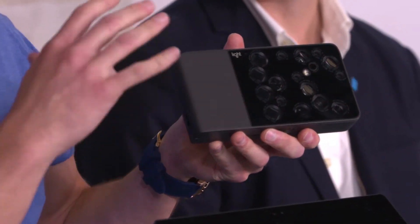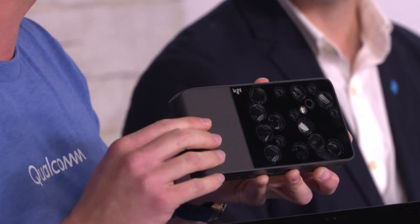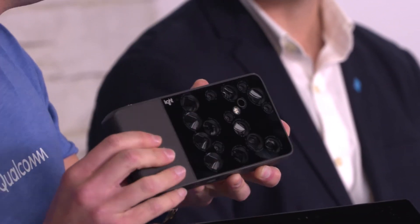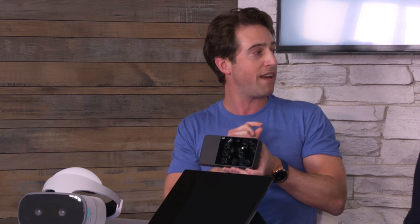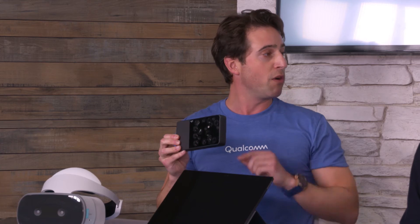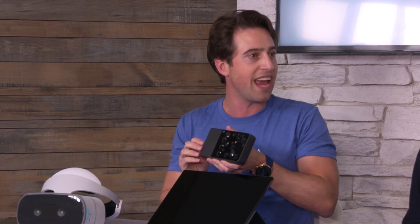We call this computational photography — you're using computing power to merge all those pictures together. You get true optical zoom: different lenses at 28mm, 70mm, and 150mm give you 5x optical zoom. You're also capturing a depth map because all the cameras have stereo vision effectively. Once you have the depth map, you can enhance the background blur like a DSLR photo. And you can also refocus the image afterwards — so if you missed the eyes a little, you can go in and tune it up after taking the photo.